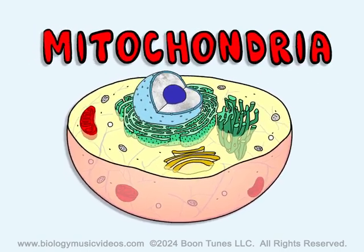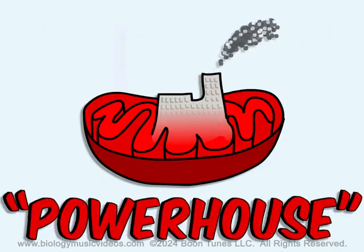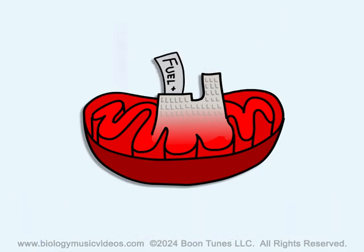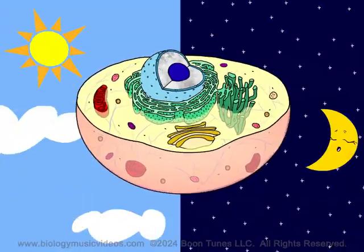The mitochondria of the cell are round or slipper-shaped organelles. They call it the powerhouse — it's no surprise — cause that's where our fuel gets oxidized. The cell works hard all day and night.